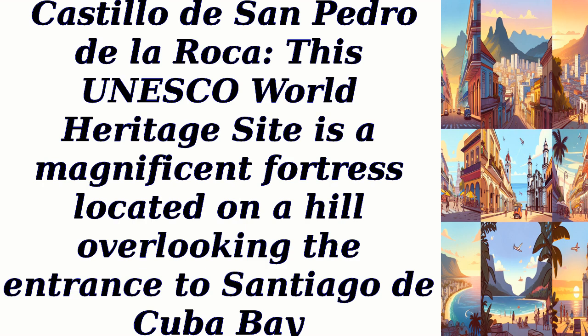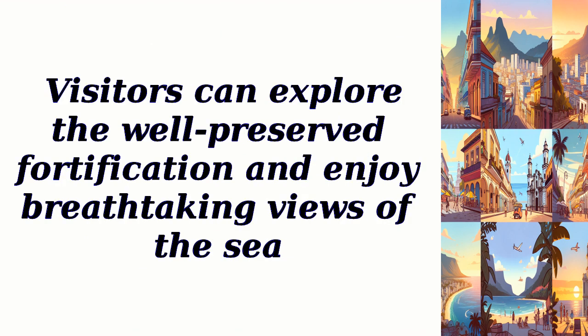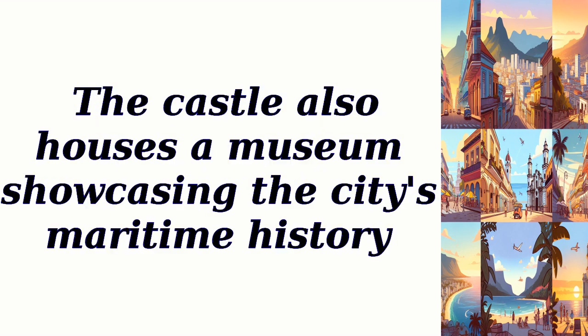Castillo de San Pedro de la Roca. This UNESCO World Heritage Site is a magnificent fortress located on a hill overlooking the entrance to Santiago de Cuba Bay. Visitors can explore the well-preserved fortification and enjoy breathtaking views of the sea. The castle also houses a museum showcasing the city's maritime history.